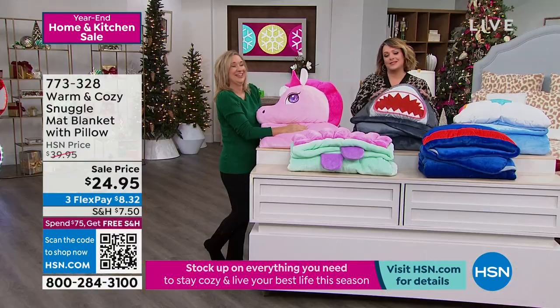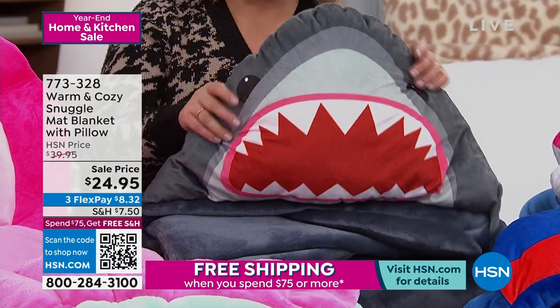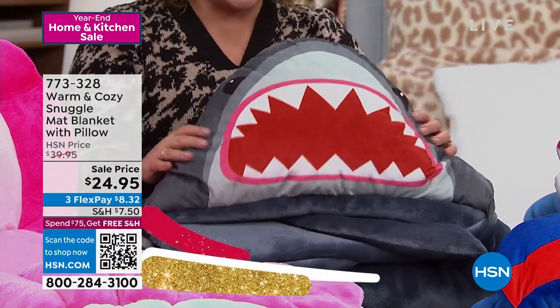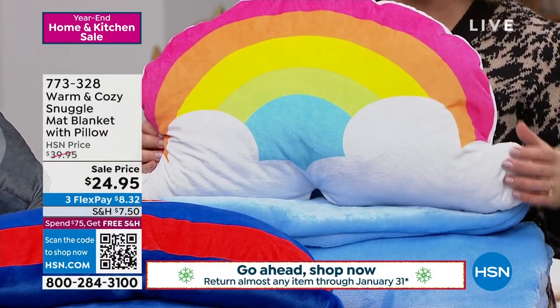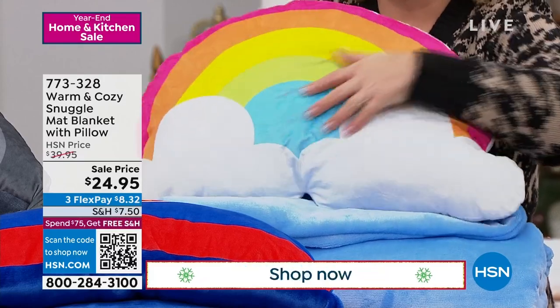We have the shark — this is one of my favorites. I love the shark too. It reminds me of that crazy song, right? Maybe your kids sing that crazy song — don't even sing it, because it'll be stuck in your head all day. We have the shark, we have the rainbow. How adorable is this? The blanket is like a beautiful blue sky, and look at how plush that pillow portion of it is.